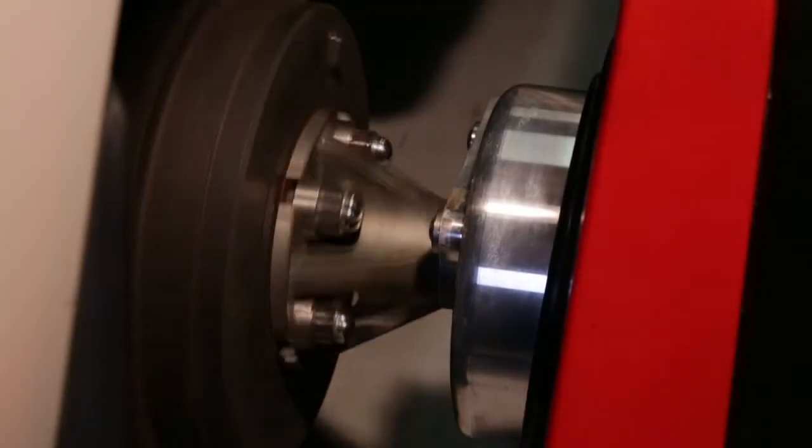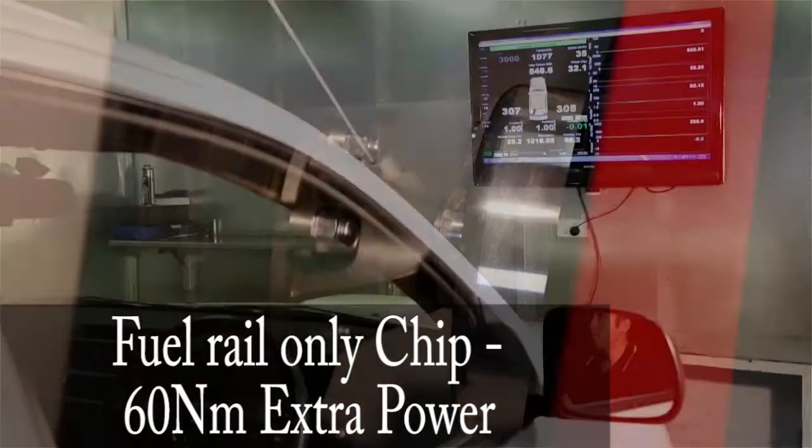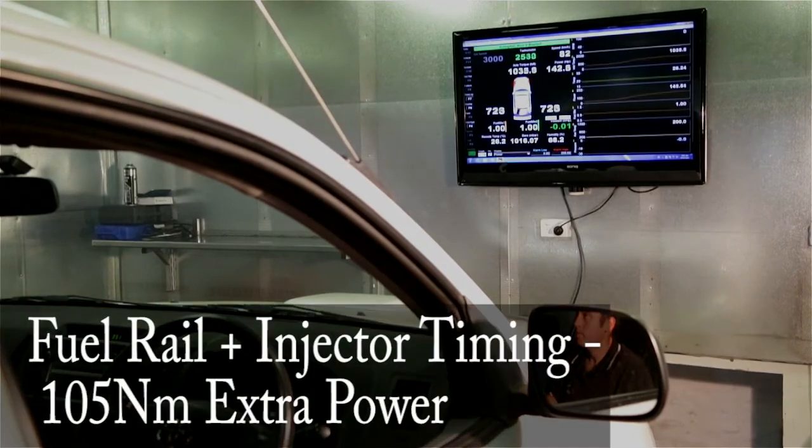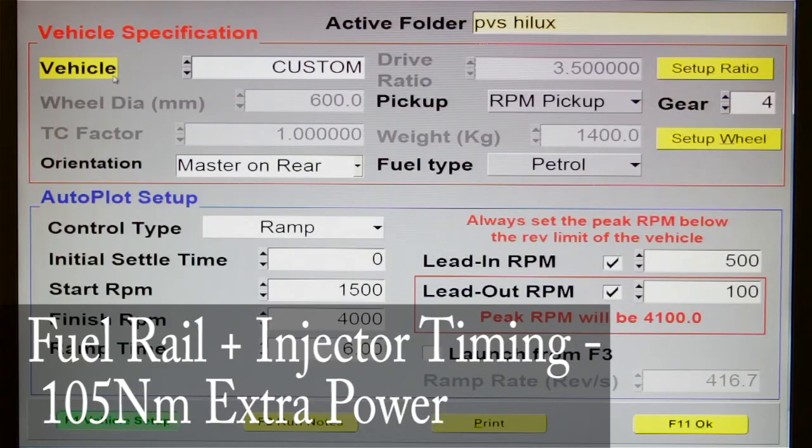So with fuel rail only we get 60 Newton meters. Adding the injector timing — changing when the injectors are firing diesel — we can bring it up to about 100 Newton meters. On these Hiluxes it works fantastic, really good.